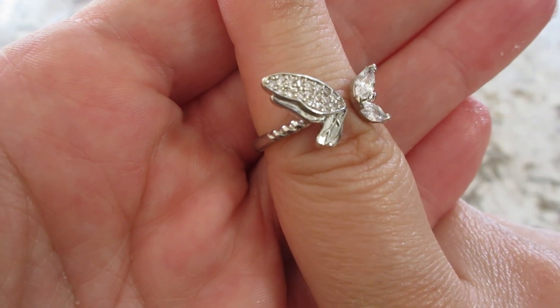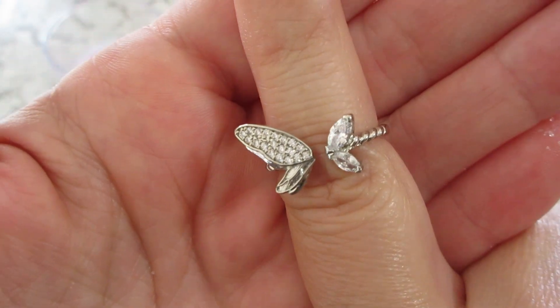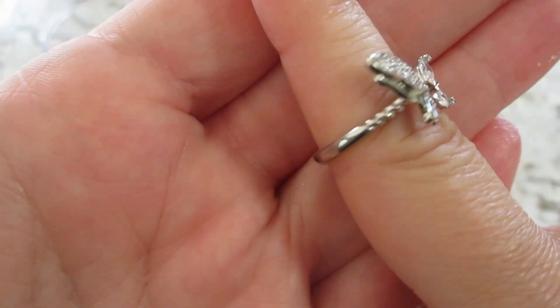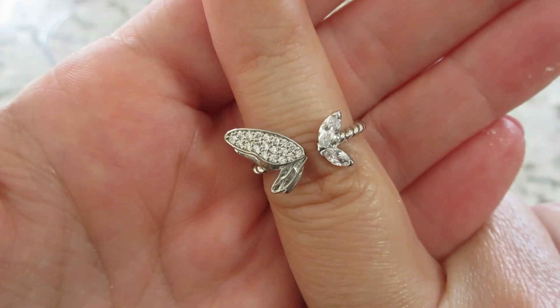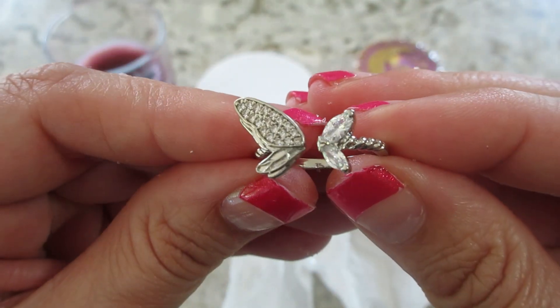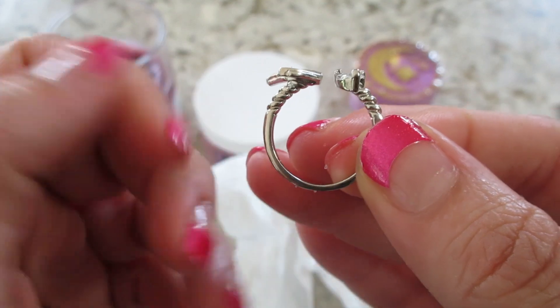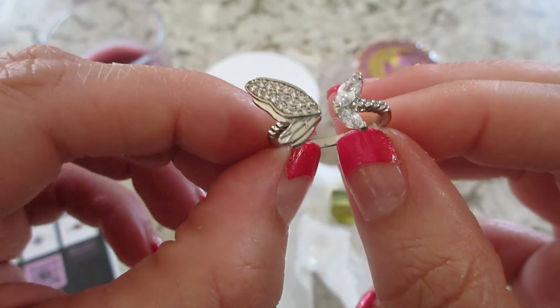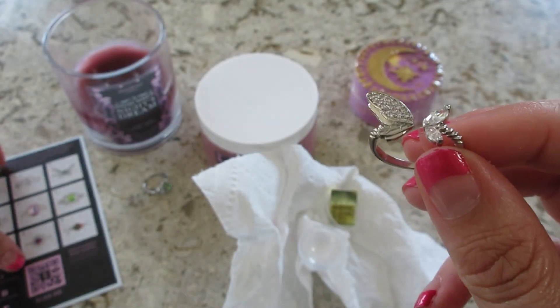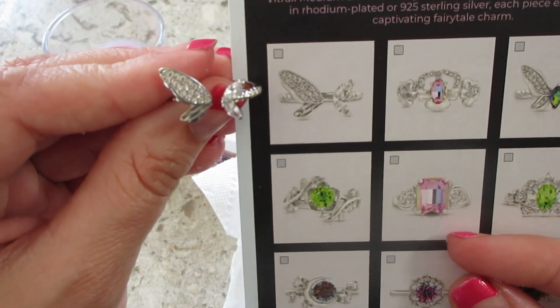Here is ring number two — some wings. I say this all the time: I like when rings don't connect in the middle because it gives them a fun detail that looks good on your finger. That one has clear stones. Very pretty though, and it is the number one spot on the card.